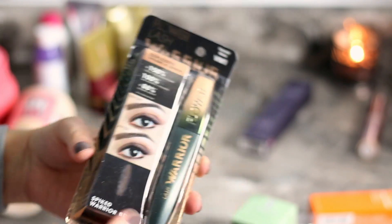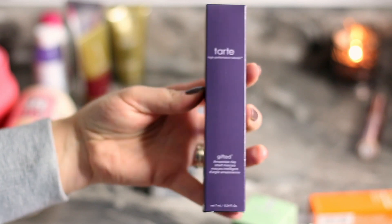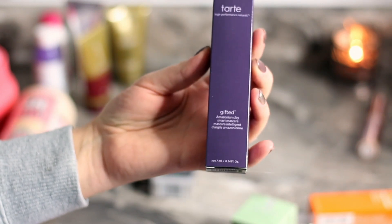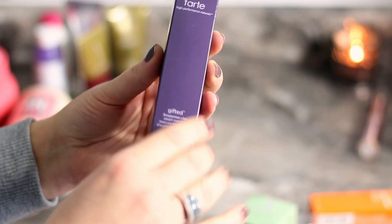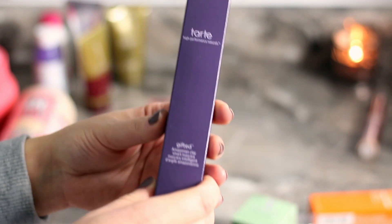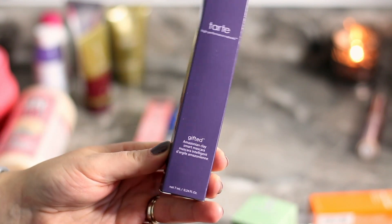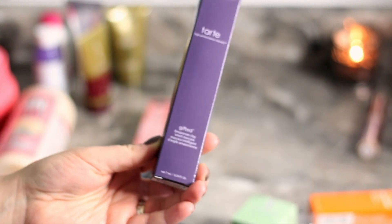I'm thinking a mascara comparison video is coming! The Tarte Amazonian Clay mascara — I had tried the little sample and loved it. It was on sale at 50% off and I could still use my 28% off coupon, so of course I had to pick it up.